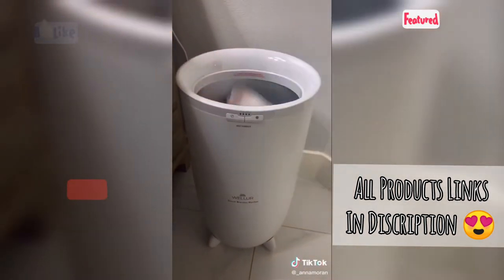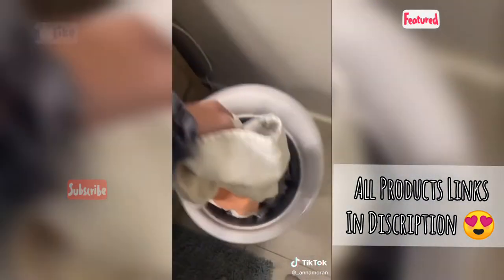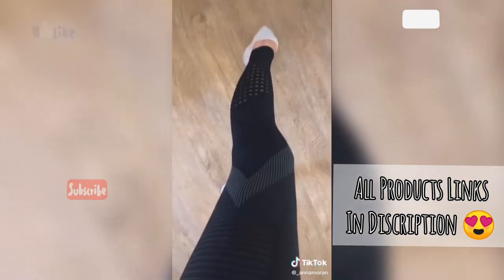Towel warming bucket — I never knew how much I'd love this but I put my clothes and my towel in it so after the shower you're just all warm and it's so nice. I swear Amazon has the cutest leggings — I got this pair and I really love the design and detail on the side, they're so cute and comfy.